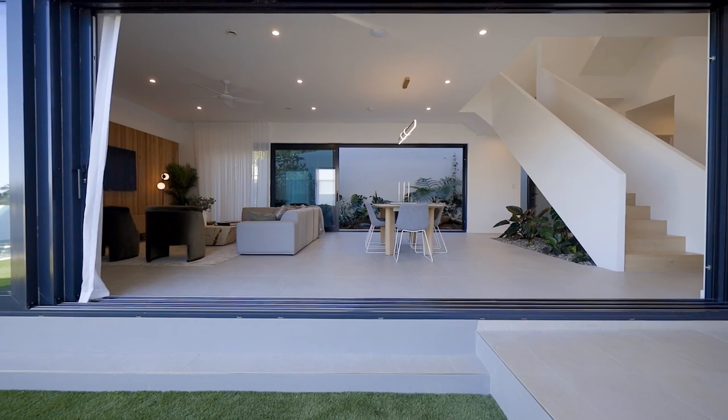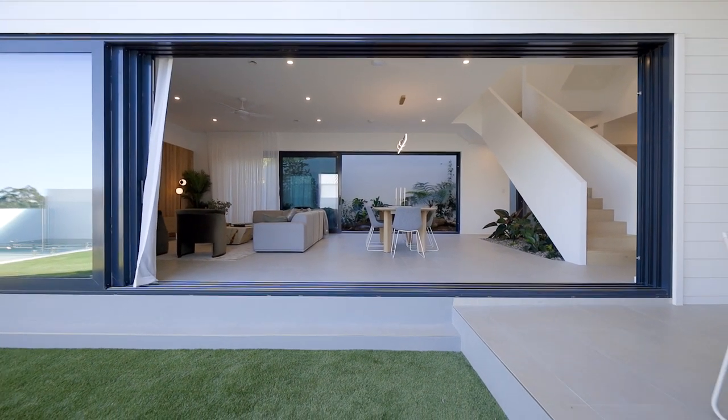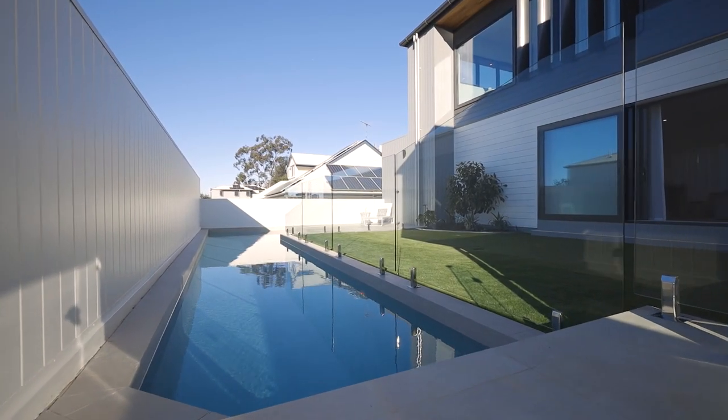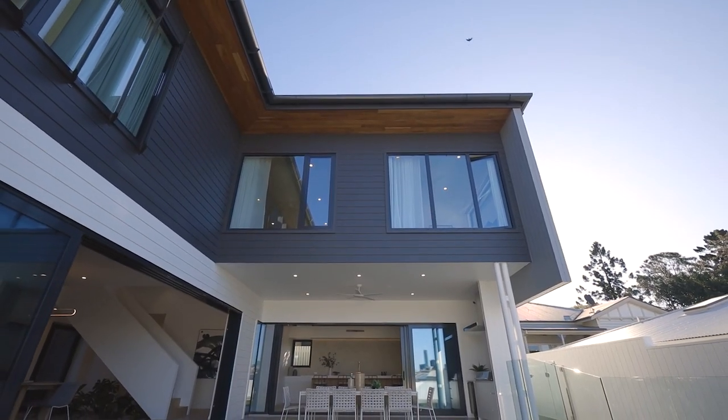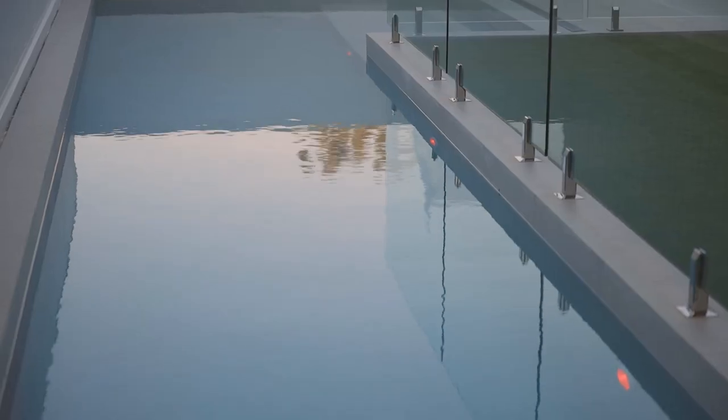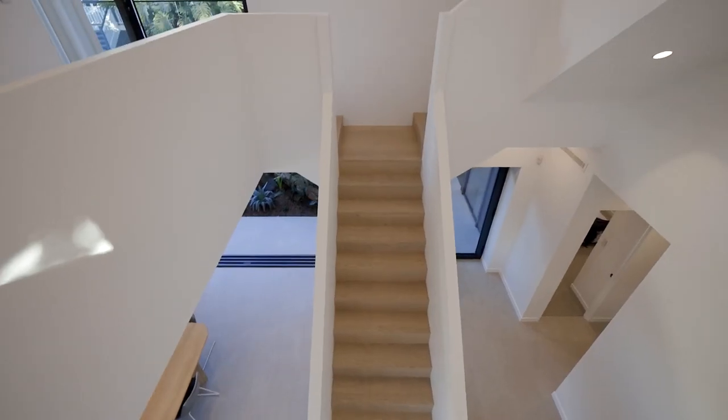The whole house was designed to be completely opened up to the climate, and that's one of the great things about living in Queensland and designing houses here — you get those opportunities to really embrace the climate and take advantage of the lifestyle that it offers.